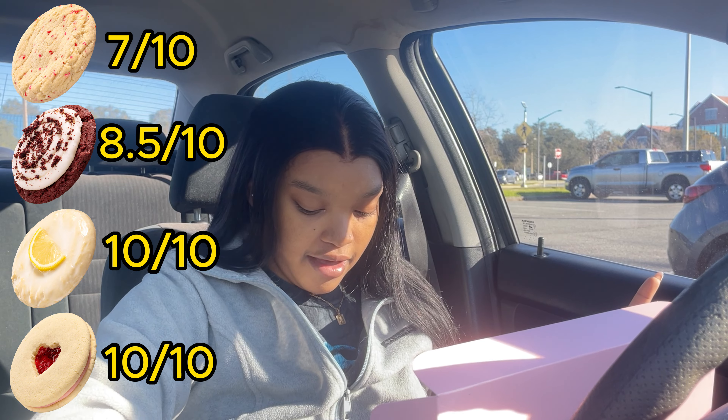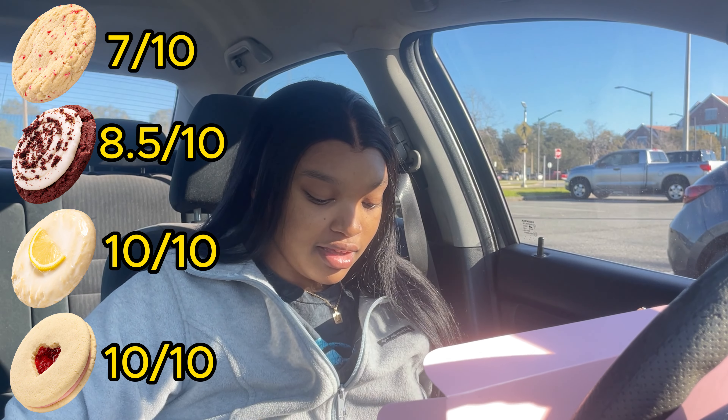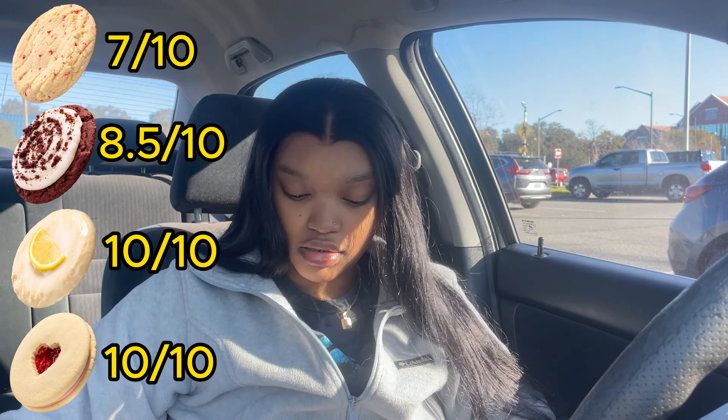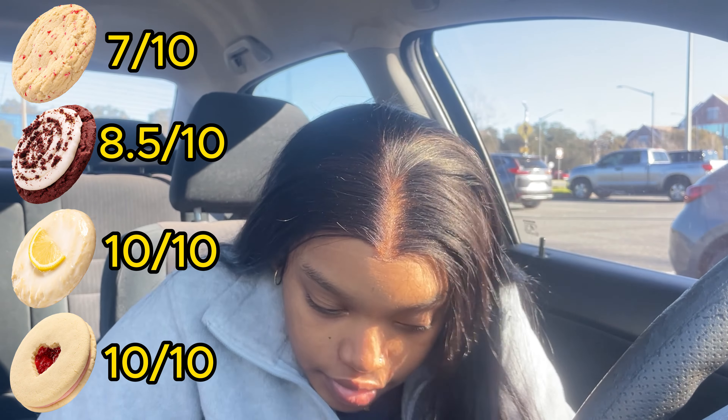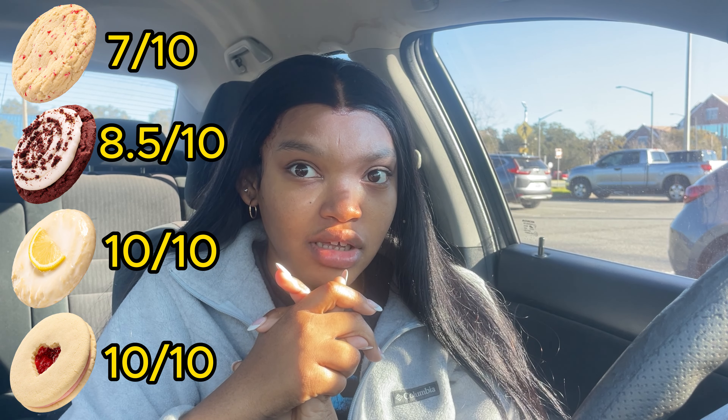We're not gonna do the cinnamon squares in this video, but I am gonna show y'all what they look like. I just smushed the side of this against the container, so pretend that didn't happen — but look at that, it's literally so good. Overall this week at Crumble was pretty amazing, dare I say.